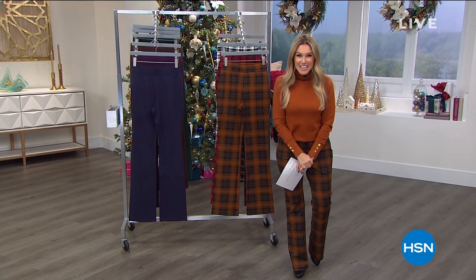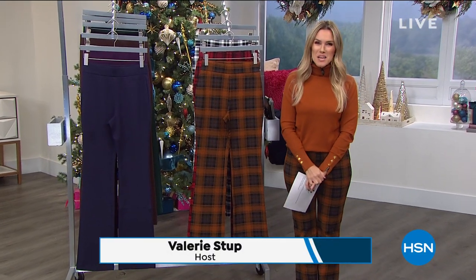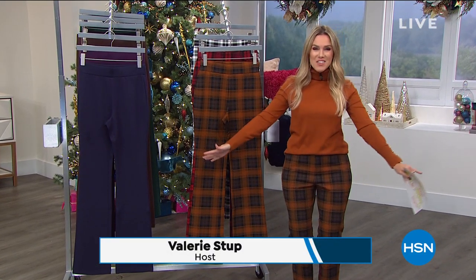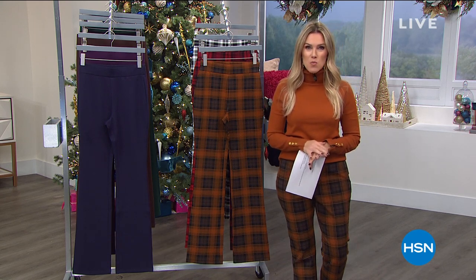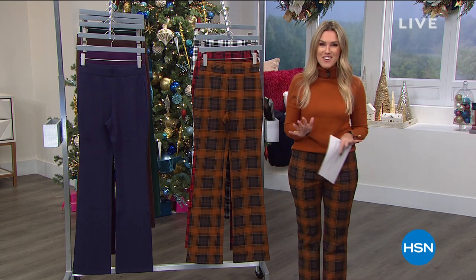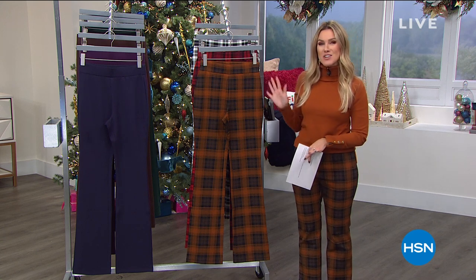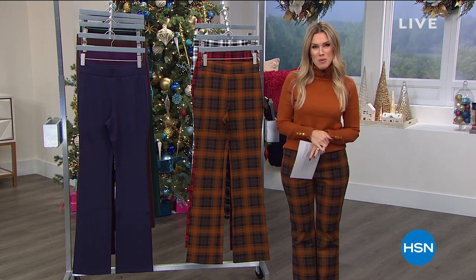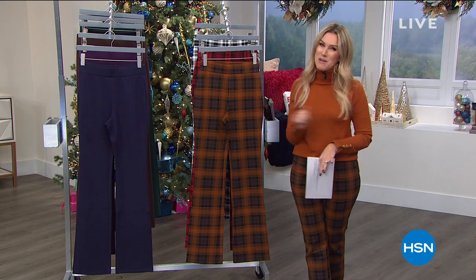Hello everyone, welcome back into HSN, or maybe you are just joining us for the very first time. My name is Valerie Stubb and we are live here in the studio. Each and every day we kick off our day with one special, one 24-hour deal that you can't live without. This has been five years in the making from our favorite supermodel, Iman, her Global Chic line. This is our today's special.